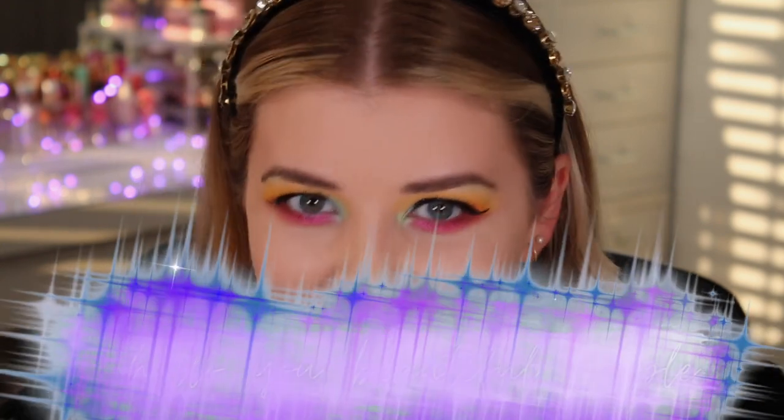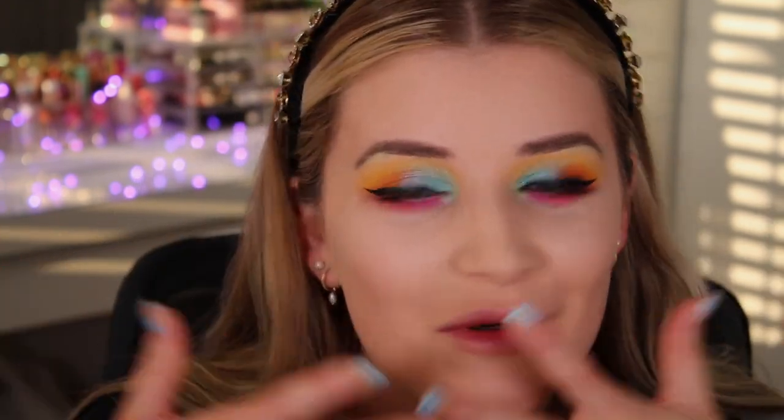Hello, you beautiful people! Welcome back to my channel. I'm Lucy Simpson, but you can call me Luce, because we're all friends here. If you are new, please don't forget to hit subscribe, give this video a thumbs up, and turn the notification bell on. I upload on Mondays, Wednesdays, Fridays, and Sundays.